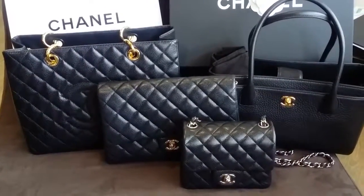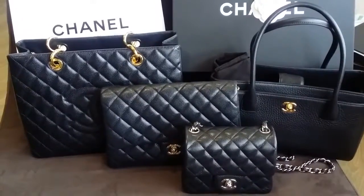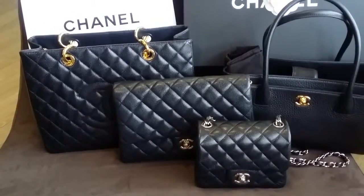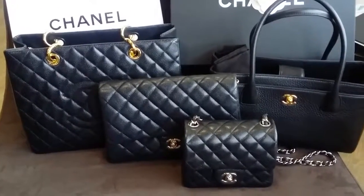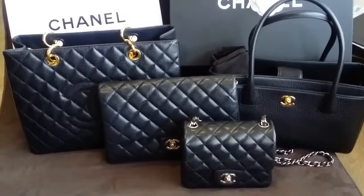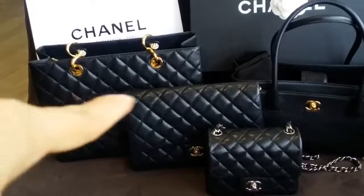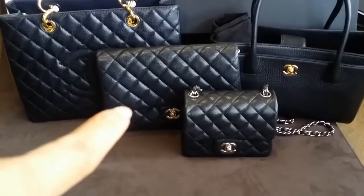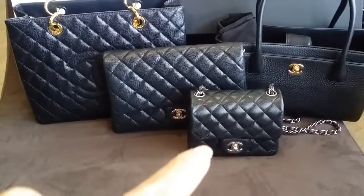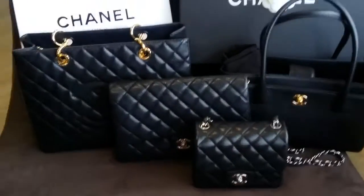Hello everyone and welcome back to Beeluxury channel. This is my collection video — my collection of Chanel bags that I own. I have four currently: the GST on the far left, the Chanel classic flap clutch, the Chanel mini square, and also the Chanel surftote in small size.